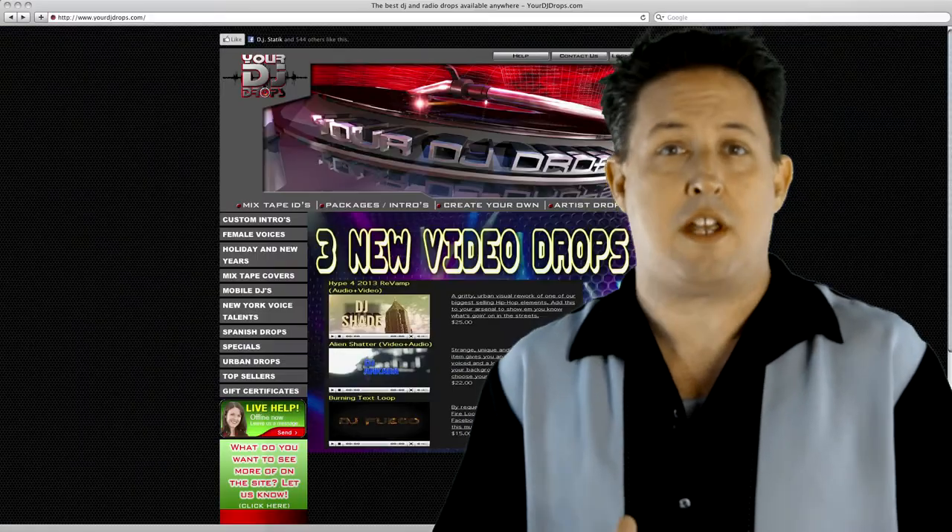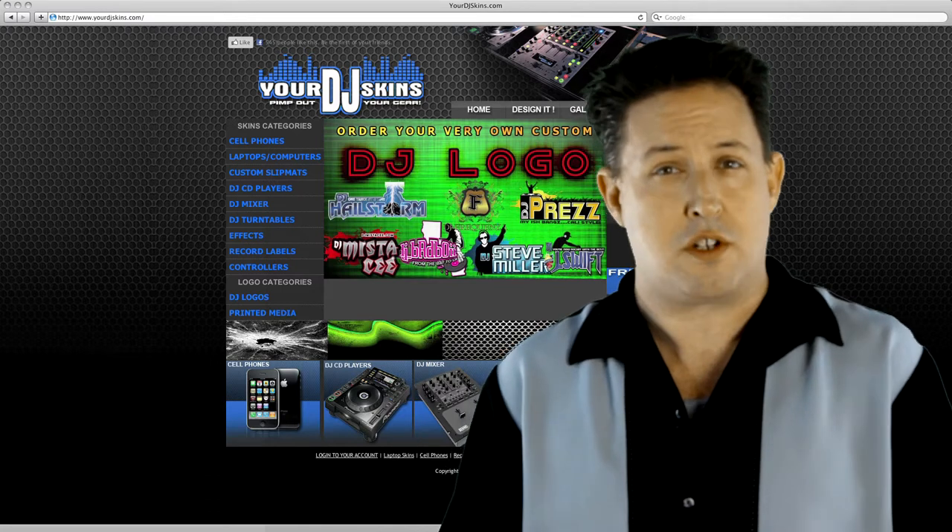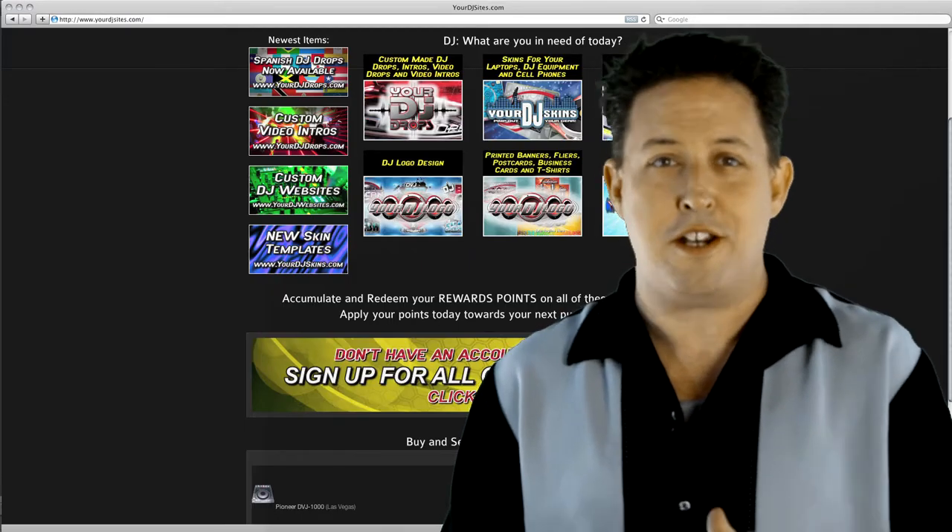As with all of the YourDJ sites, if you've already purchased products from us, you could have rewards points that you could apply toward the purchase of your brand new website. Just log into your account on any of our sites to check your rewards points total.